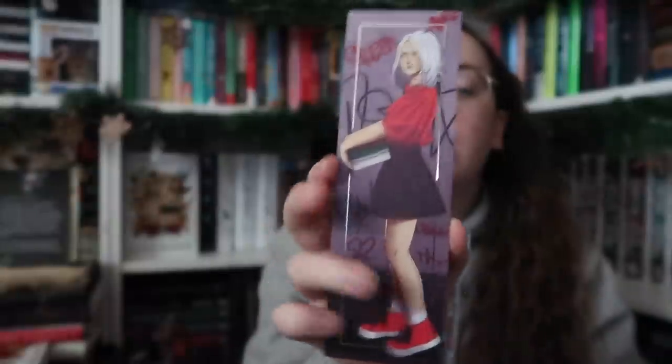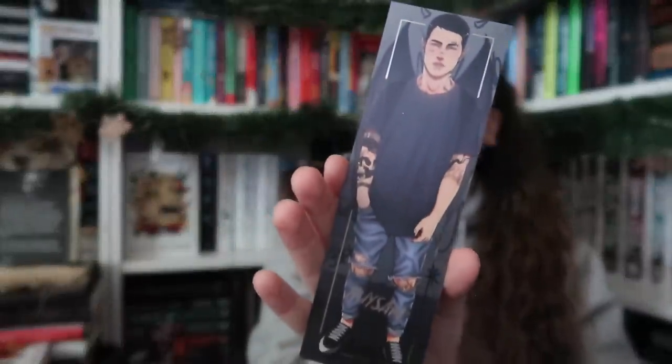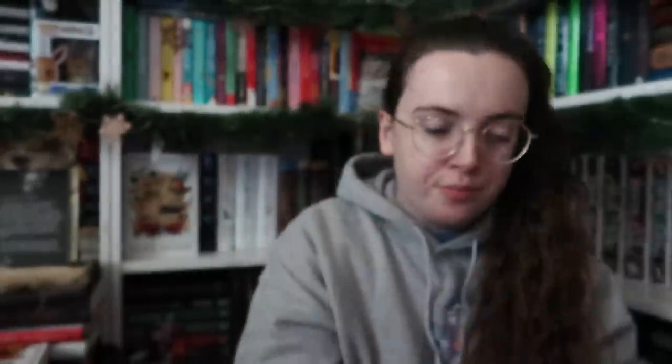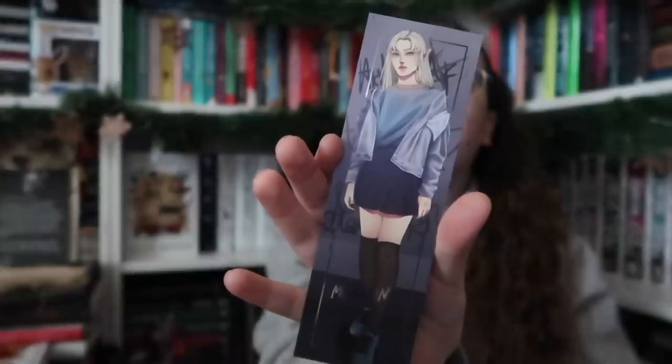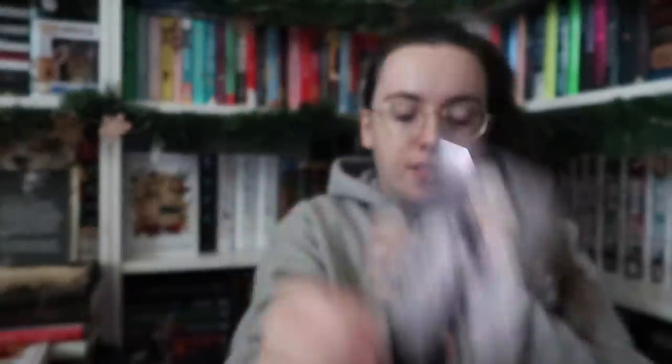First up, we have a set of bookmarks — on one side are some girlies and on the other side are men. I think this one goes with Serpent and Dove, and then this one is obviously ACOTAR. The last one I'm going to assume has to do with our actual book in this box. And honestly, the reason I'm so sad is because I was so excited for this book, and this edition is just so beautiful.